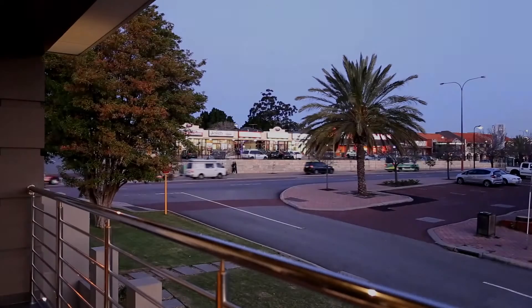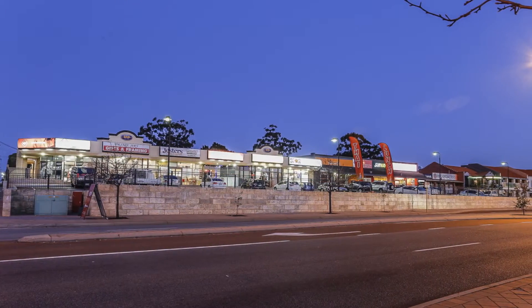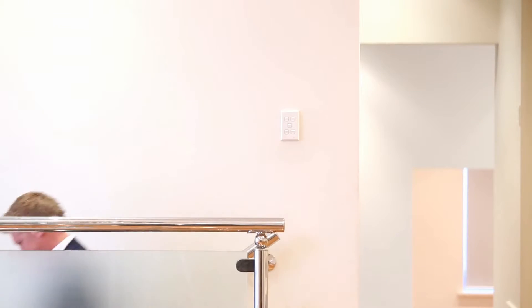The balcony, which runs directly off the main living area, overlooks the main strip of Osborne Park. And one of the things that makes this home so unique are the many living options afforded to you on the lower level. You can really see how cleverly thought out and designed this part of the home has been.